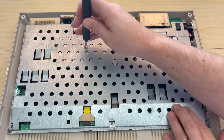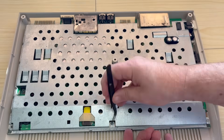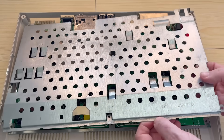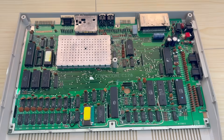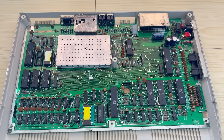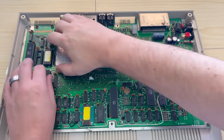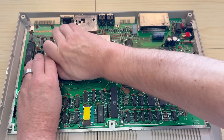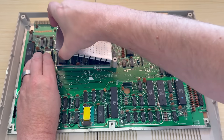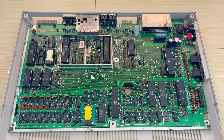A quick whizz round with the screwdriver and we can get that RF shield out of the way too, to reveal a mainboard that is, shall we say, busy. Now, as we're getting a picture through the RF output there can't be anything wrong with any of the major ICs, so the problem must be somewhere around the video generation circuitry. Let's just pop the cover off this little box in the middle, because that's where our video signal begins — with the VIC-2E chip and the VDC chip which handles the 80-column output RGBI mode.